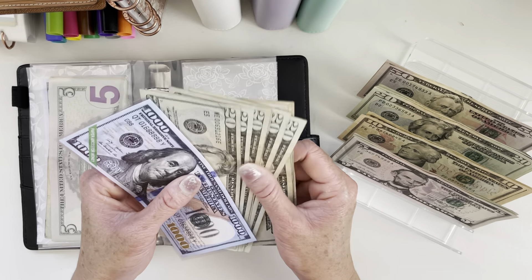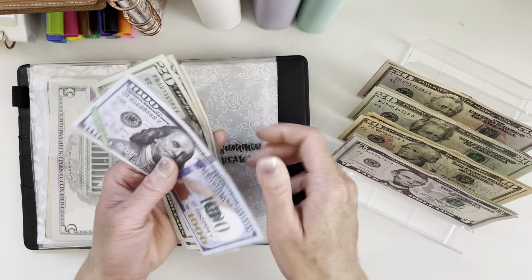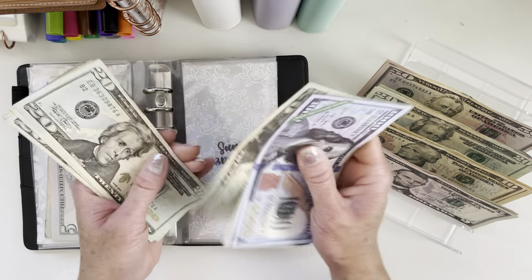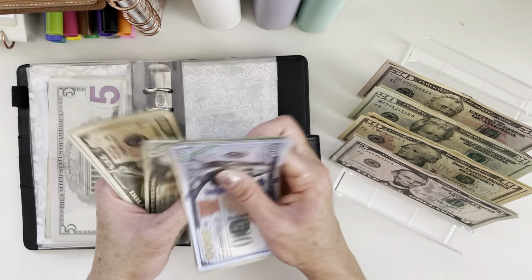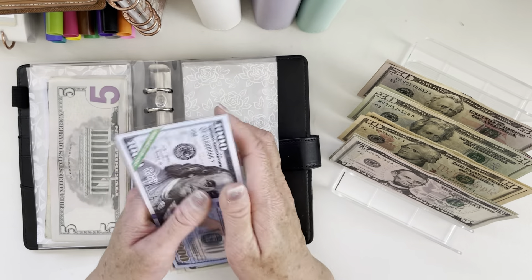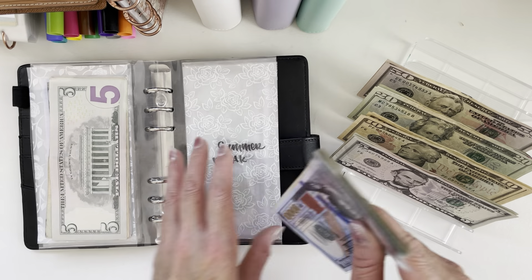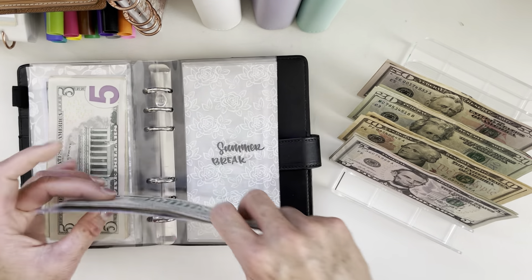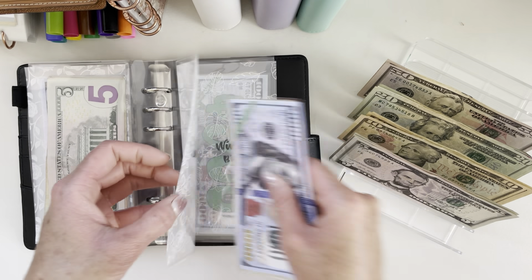Summer break gets $20. Summer break now has $1,210.